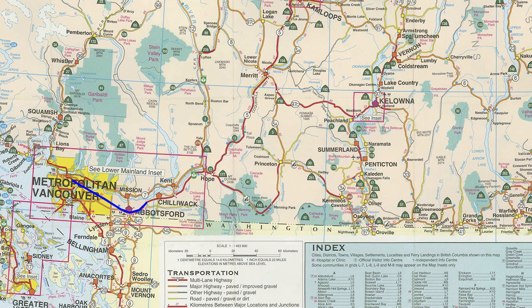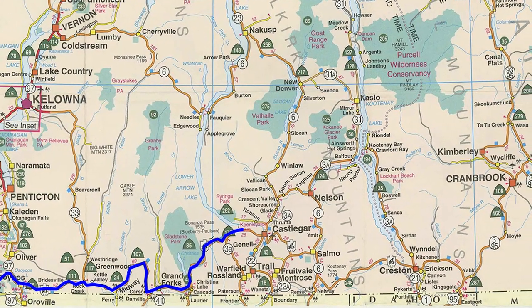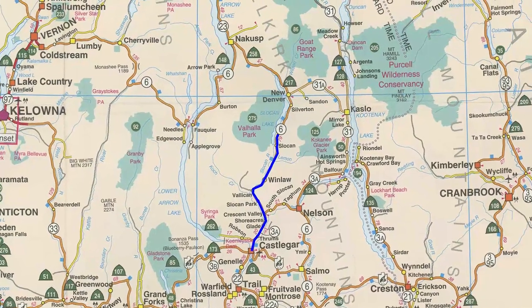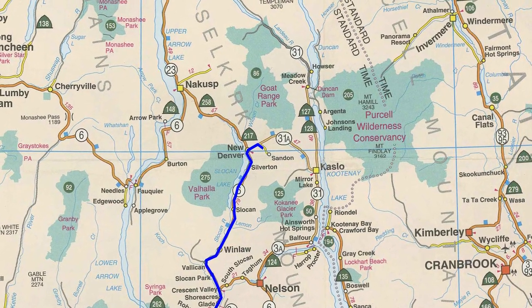If you drive east from Vancouver along the Crow's Nest Highway for a little more than 600 kilometers, you'll reach Castlegar. If you drive about 100 kilometers north from there to Slocan Lake, you can ascend into a little mountain valley where you'll come across the old mining town of Sandon.